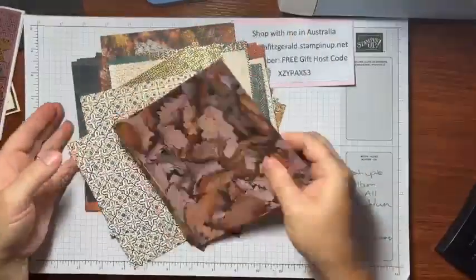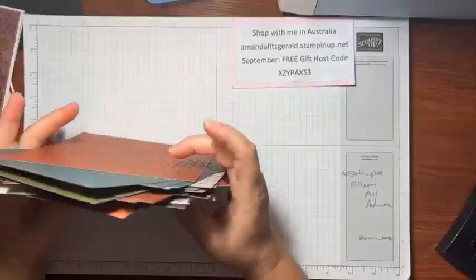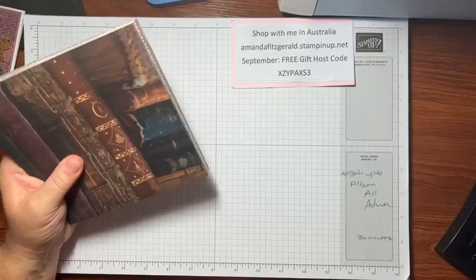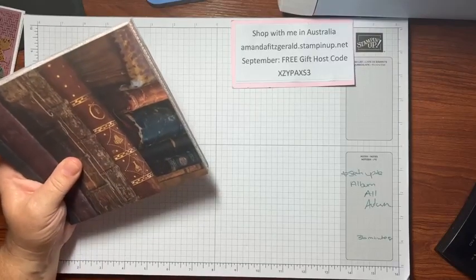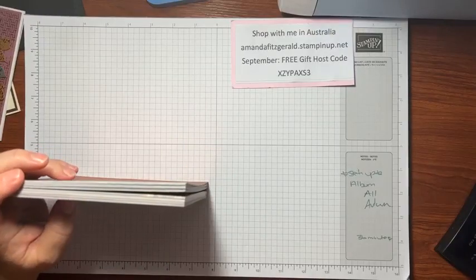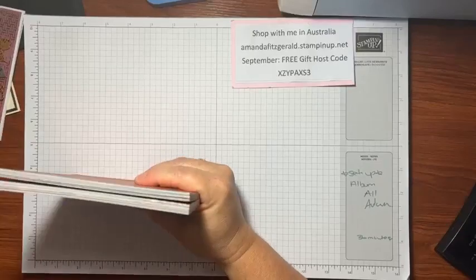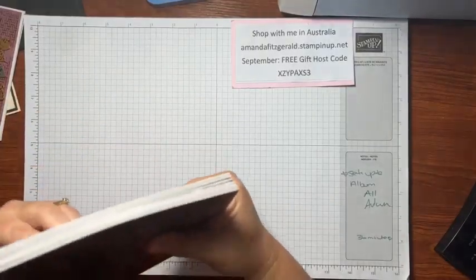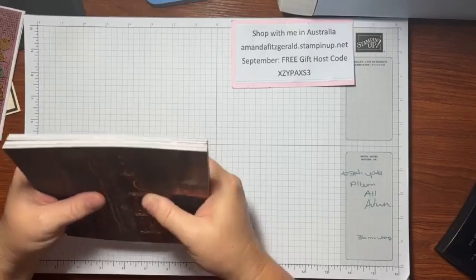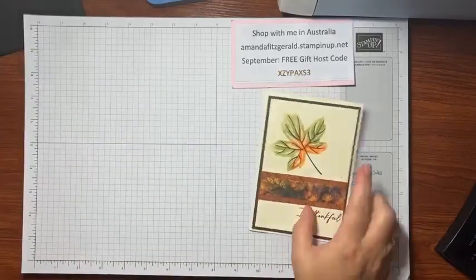I actually do know why it might be cutting in and out — I have my son home, he's been unwell, feeling a bit better this afternoon but he still has a rash so he can't go to school. He's on the computer which could be cutting into my internet. Anyway, let's have a look at this first card, which I've done in Very Vanilla.